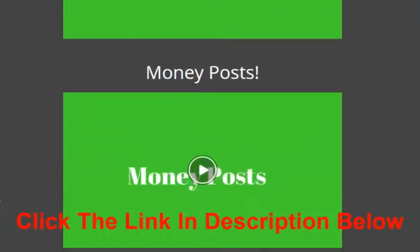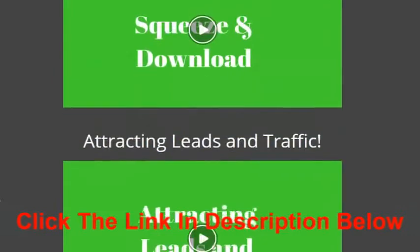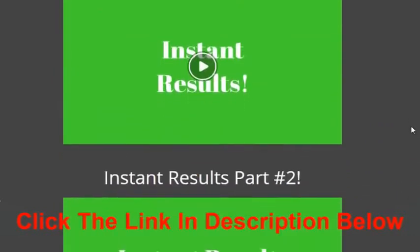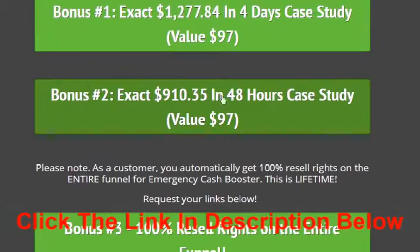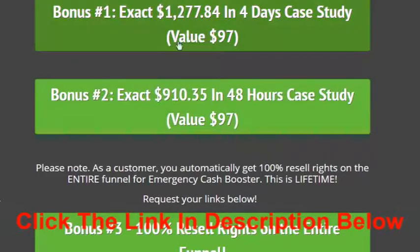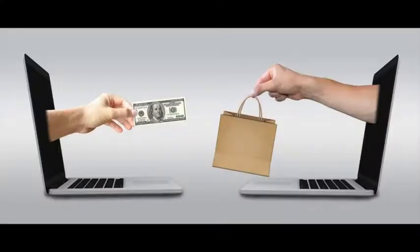As you can see, we have a ton of videos in here and everything is laid out step by step. At the very bottom, if I scroll down, you also have your bonuses. Make sure you pick up these bonuses because they really do work and they are based on the strategies I shared inside Emergency Cash Booster. I look forward to seeing you on the inside!